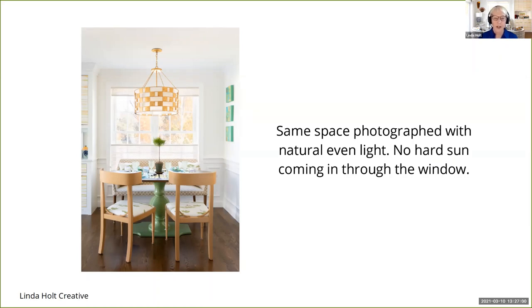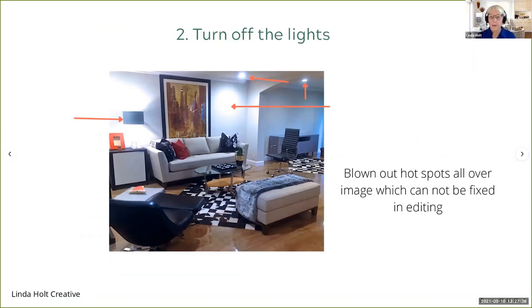A DSLR camera can't deal with that kind of lighting either. Even if you have a professional forced to shoot in that situation, they have to bring in screens outside behind the window to block some of the light, bring in strobes and umbrellas and softboxes to try to balance it — and it's a lot of work. So time your shoot for when it's nice, even natural light. Number two: turn off the lights when you're shooting an interior. Once you have blown out hot spots from the lights, there's no bringing that back in editing. By turning on your interior lights, you're just going to get bright white hot circles, glare, and all sorts of problems.